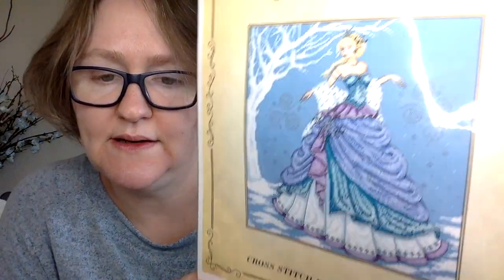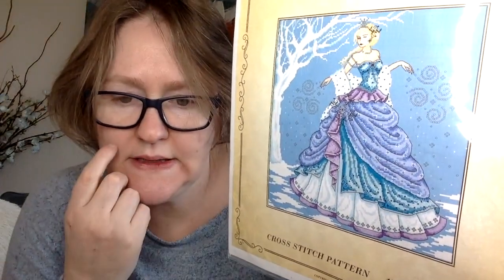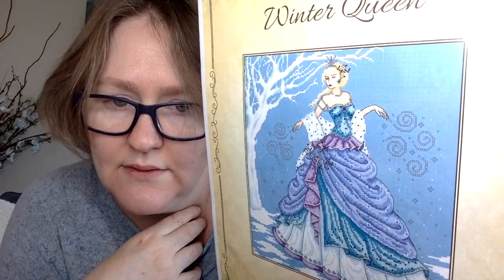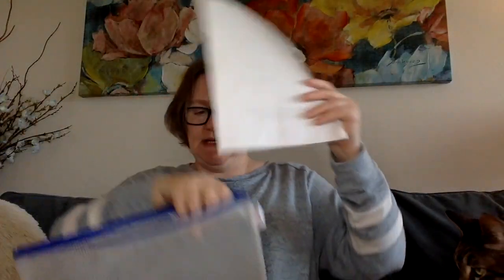This one I bought as a PDF, but it also appeared in a magazine. Stitchy Mommy stitched it — it's a Shannon Christine design, so you can get the PDF from Shannon Christine Designs online. It's called 'Winter Queen.' Sarah from Stitchy Mommy stitched this for her daughter and I think it's absolutely beautiful. I had it kitted up but I de-kitted it, so I'm not sure if I'll get to it.